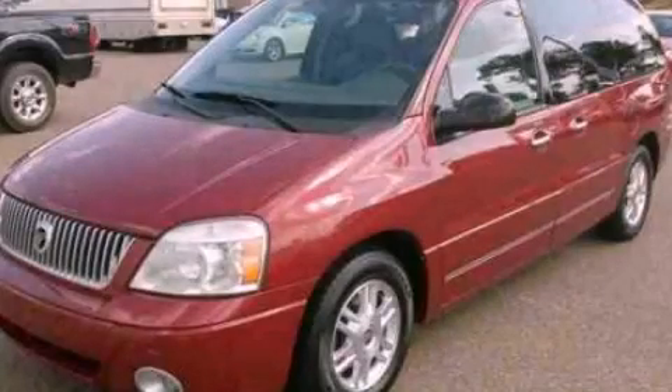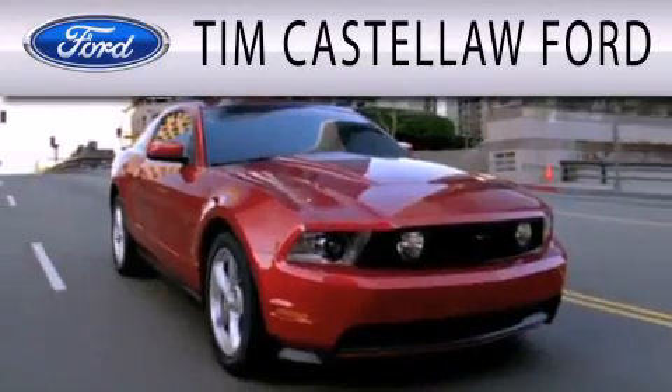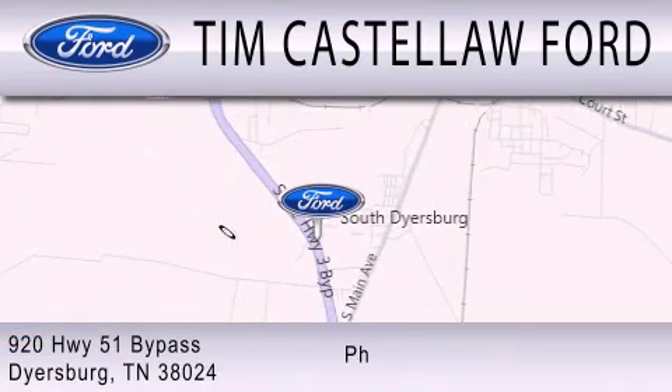Contact us today and schedule your opportunity to see this automobile in person. Tim Castle Law Ford is dedicated to doing everything possible to ensure that the experience you have selecting your next vehicle is as pleasant as possible. We are located at 920 Highway 51 Bypass in Dyersburg.